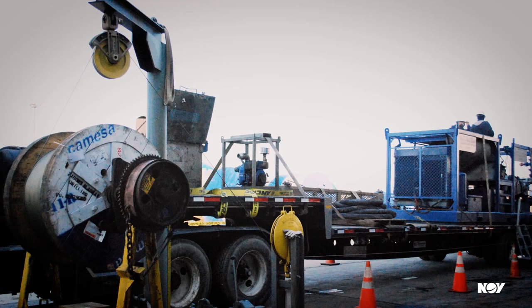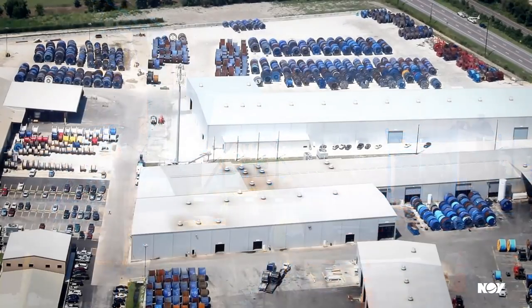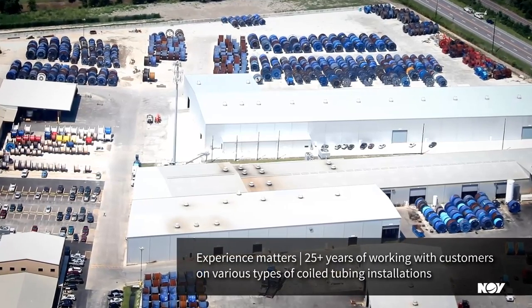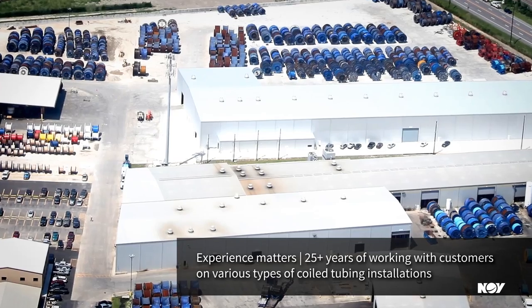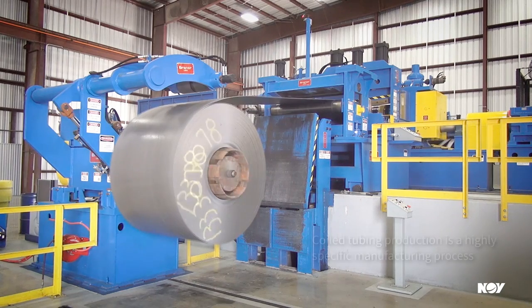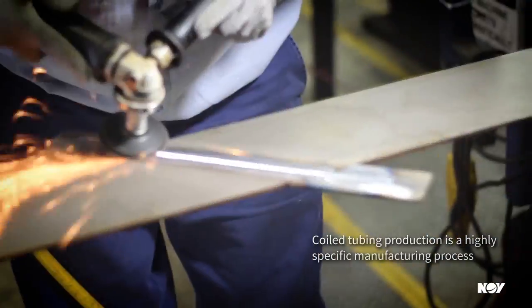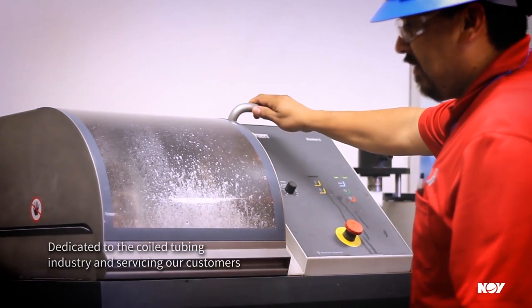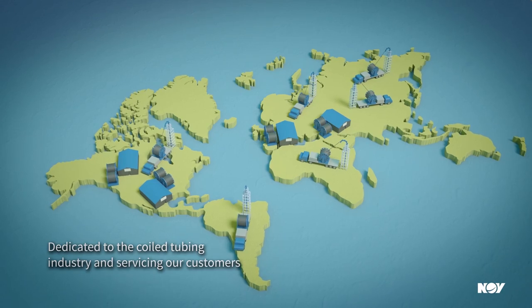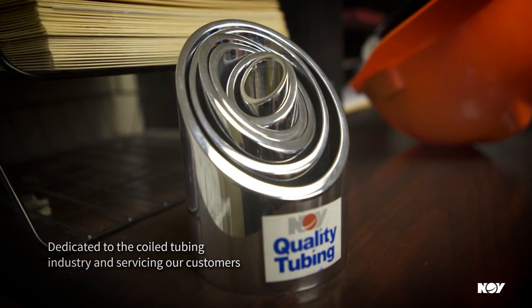The Special Projects team works closely with the customer and the sales representative to fulfill all requirements and explore additional services a customer might be interested in. Quality Tubing has the most experience of any coil tubing provider in executing these services. The coil tubing production process requires high attention to detail and extensive experience. Our suppliers and every department at Quality Tubing possess both of these qualities, and together we are dedicated to working with our customers to continue to advance the coil tubing industry.